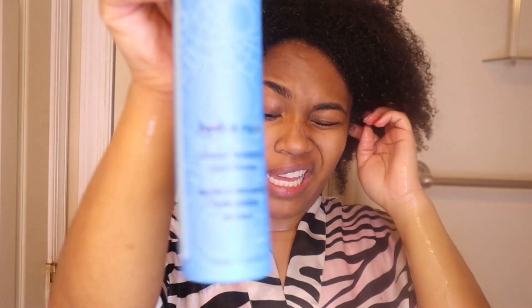Alright y'all, here's what my hair is looking like after shampooing twice with the Hydro Rush Shampoo. Look at those curls for the girls — my curls are already popping. My hair does feel super-duper soft. So I'm going to go ahead and condition once with the Intense Moisturizing Conditioner, and then we're going to get to the twist out.